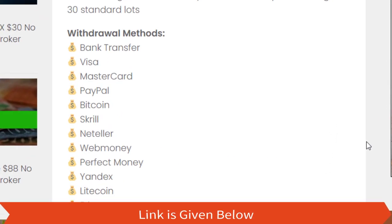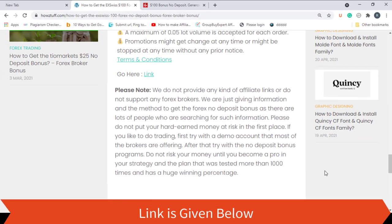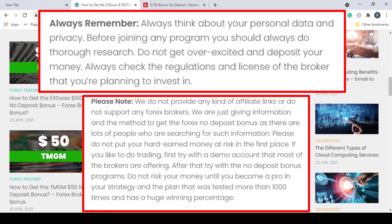Here you can also see some available withdrawal methods. If you are interested in getting this bonus, you can register an account by going through this link. Before you register, please read this whole post from top to bottom, as there is some valuable information with instructions available here.